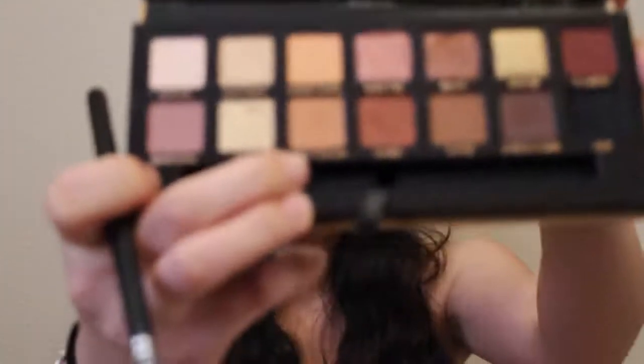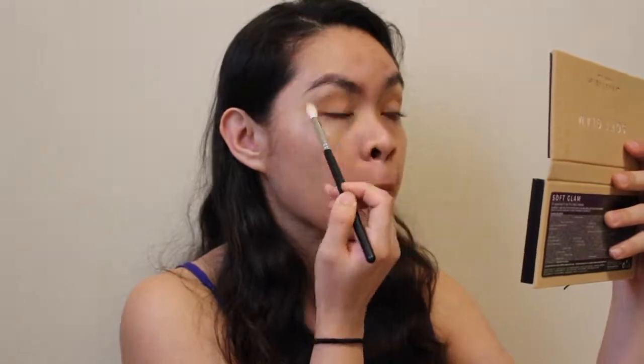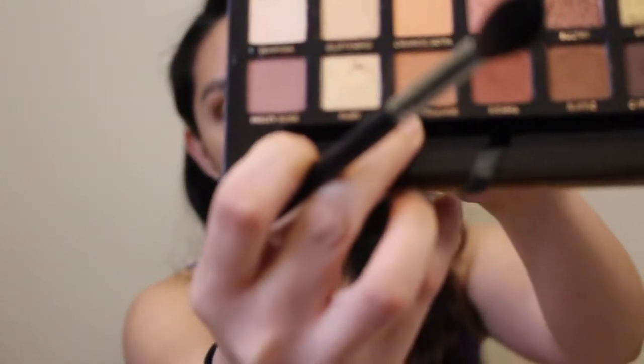I'm using Tarte tape shape to prep my lids. My transition shade I'm using is burnt orange, then I'm gonna use Rustic. I'm going back to burnt orange to blend more.